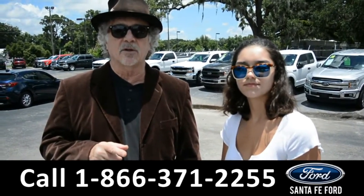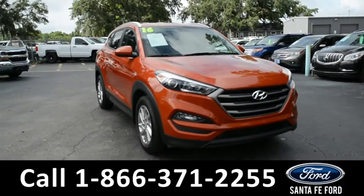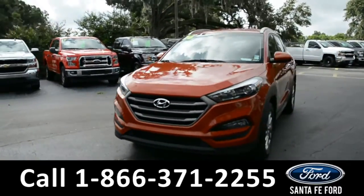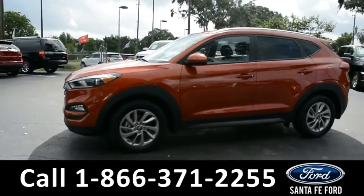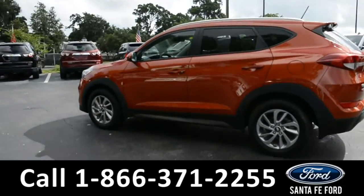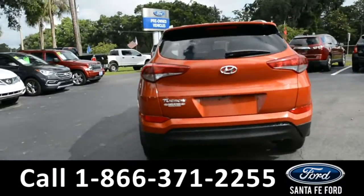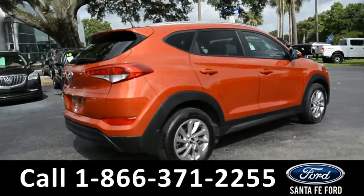Anna is going to take a closer look at one of our cars right now. This 2016 Hyundai Tucson SE has fog lights, tinted windows, alloy wheels, a remote keyless entry, a remote trunk release, roof racks, and a rear spoiler.